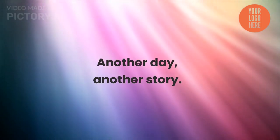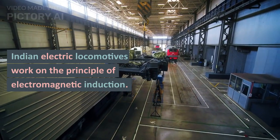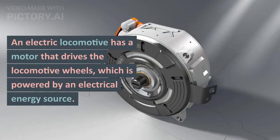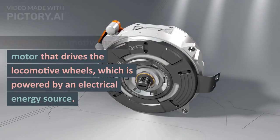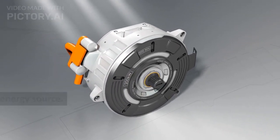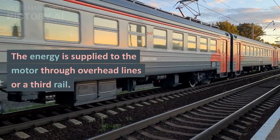Indian electric locomotives work on the principle of electromagnetic induction. An electric locomotive has a motor that drives the locomotive wheels, which is powered by an electrical energy source. The energy is supplied to the motor